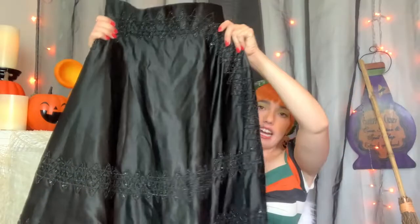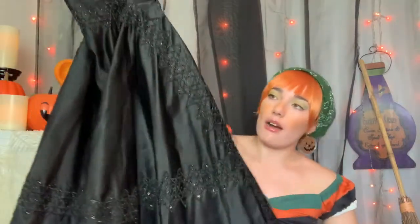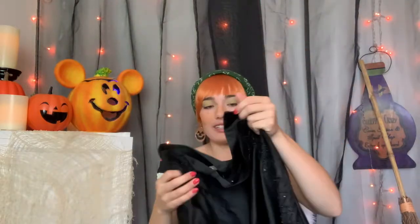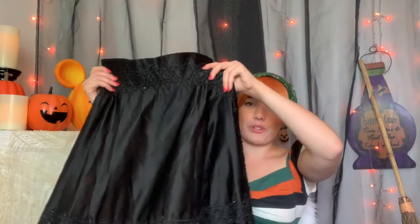Another witchy find is this long circle skirt. I just thought it was really beautiful — it has all this different appliqué that really sparkles in the sun and it's giving me major witchy vibes. It was better for me to buy a black circle skirt at Goodwill as opposed to going to Unique Vintage and spending all my money. This was $5.99.